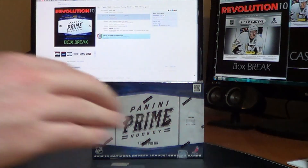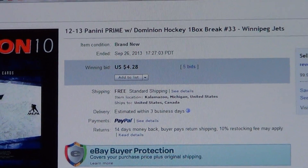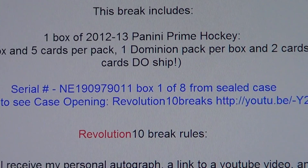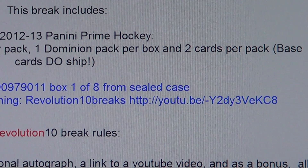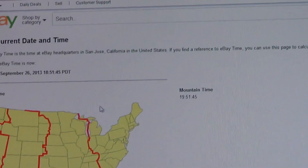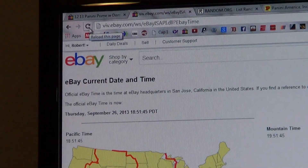Let's get right to it. I'll show you guys the last auction — it was for the Winnipeg Jets. There's the serial number. This is the first box from a brand new sealed case. You can watch that case being opened at that link right there, or go to YouTube, search Revolution 10 Breaks, all one word. Subscribe to us while you're there so you can get updates on videos we post and check any video you want from us.